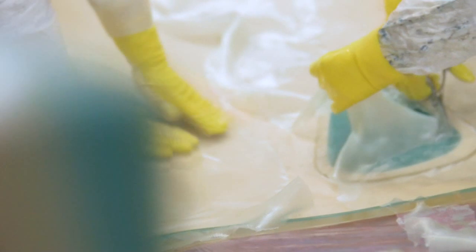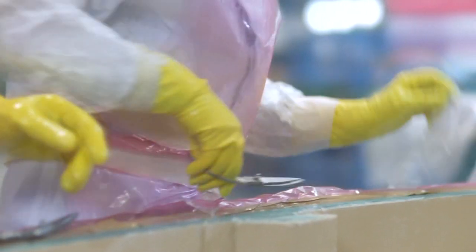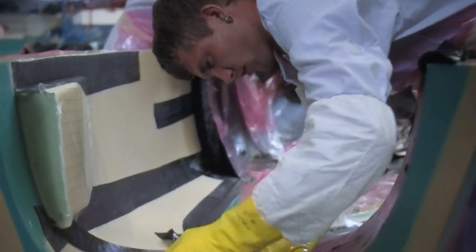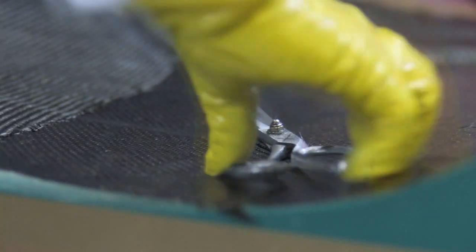Literally every square centimeter is worked and formed by the experienced hands of our aircraft builders. The handling of high-tech materials such as glass fiber and carbon fiber requires first-class handicraft skills and abilities at RIMOS — something the Germans have a long tradition of.